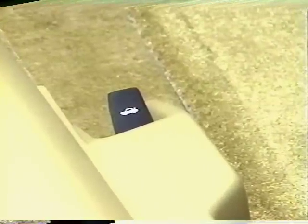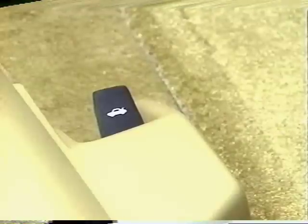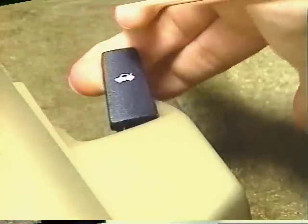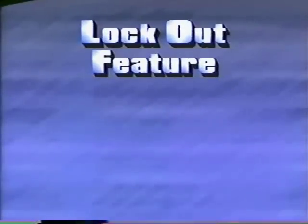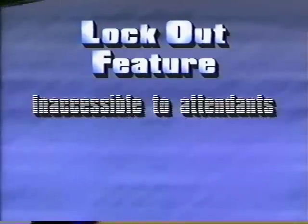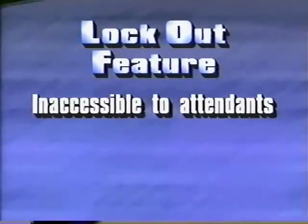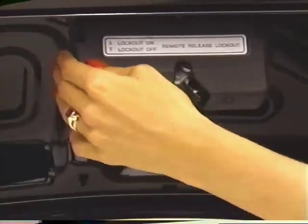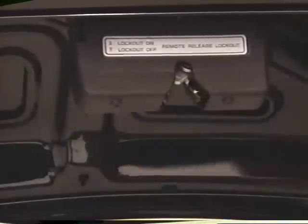The optional trunk lock remote release allows you to unlock the trunk from inside the car and is located on the floor to the left of the driver's seat. Simply pull the lever and the trunk lid pops open. You can render the remote release inoperable for security purposes, such as when the interior is accessible to attendants using the valet key or when the top is down. All you have to do is move the lever that's built into the trunk lid latching mechanism to the lockout-on position and then close the trunk lid.